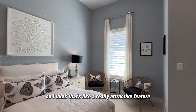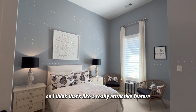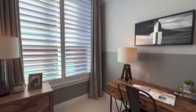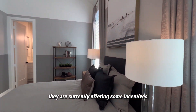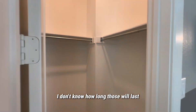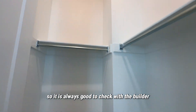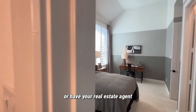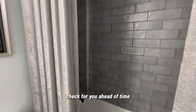Also, the light fixtures in the home — these are standard, not an upgrade. I think that's a really attractive feature of choosing a Highland Home. They are currently offering some incentives to buy your rate down. I don't know how long those will last, so it's always good to check with the builder or have your real estate agent check for you ahead of time.